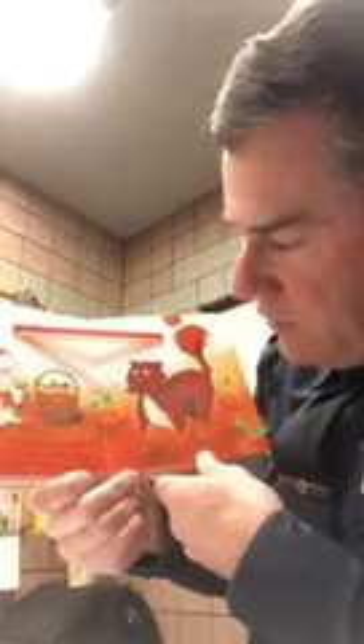Mr. Fox, what makes a rainbow? asked little rabbit. 'Orange,' said Mr. Fox, swishing his orange tail. 'You need orange to make a rainbow.' There's the fox and he has orange right here.